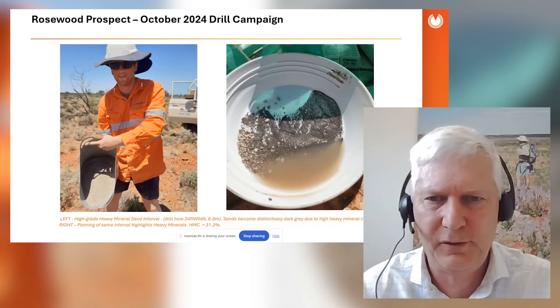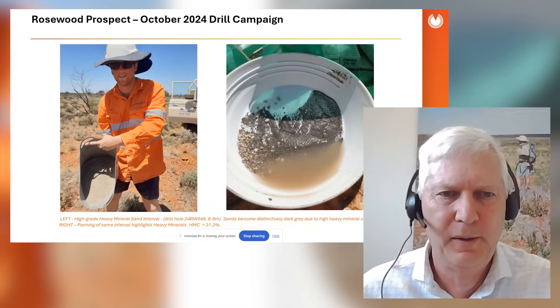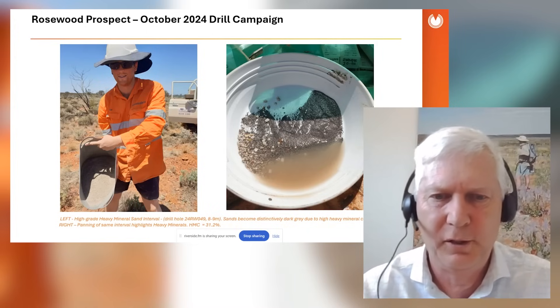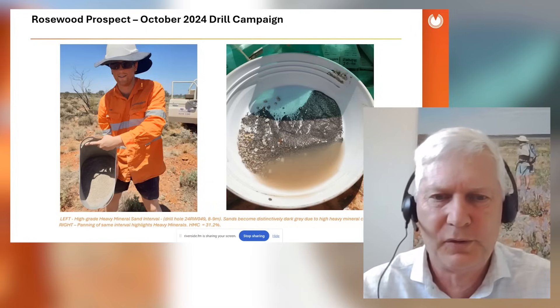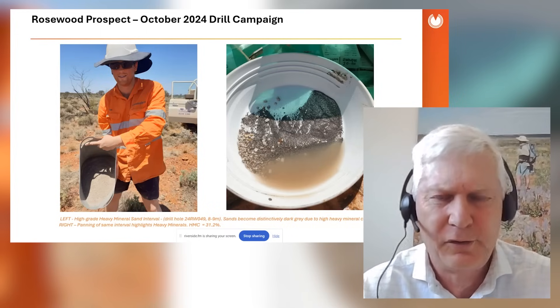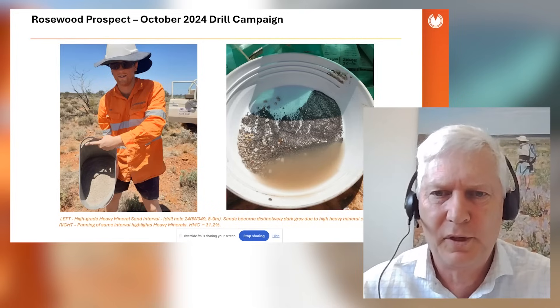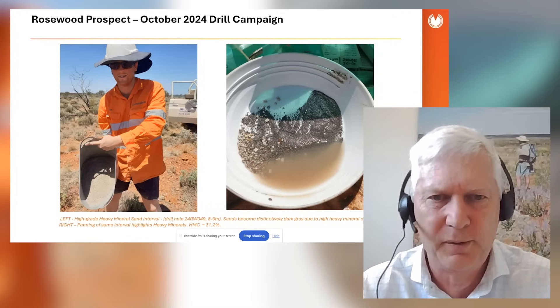When it comes to mineral sands projects, ease of separation is critical to economics. Below that silcrete cap — only one or two meters thick — we can air-core through it, and below that we have free-running sand. Here's a photo of our geologist Sam at Rosewood East with some of the gray sand drilled at about eight to nine meters depth. A handful of that sand in a pan shows it's full of titanium-bearing minerals, running about 30% heavy minerals. Sizing analysis shows those heavy minerals are coarse and highly amenable to standard wet separation techniques to produce a heavy mineral concentrate for sale.